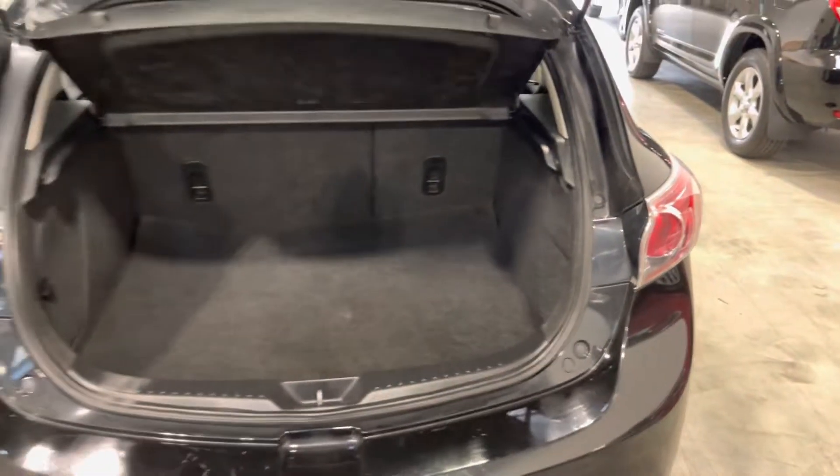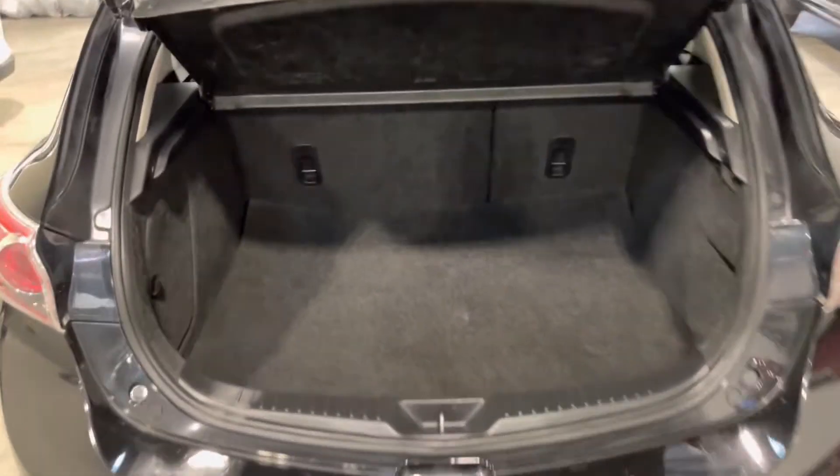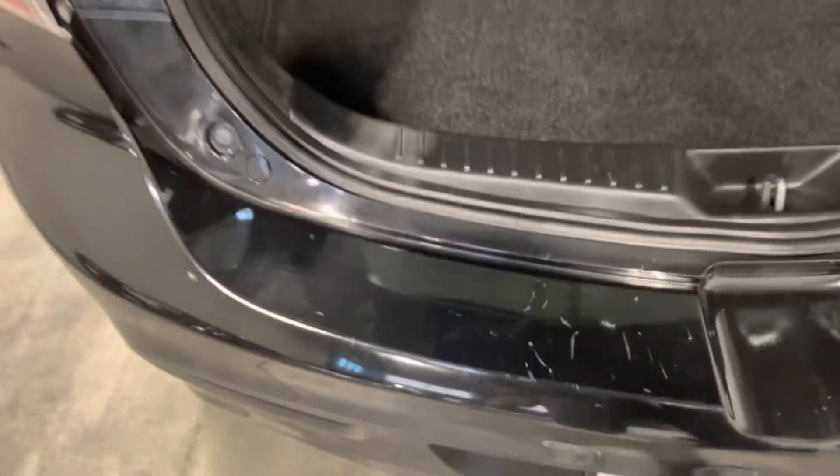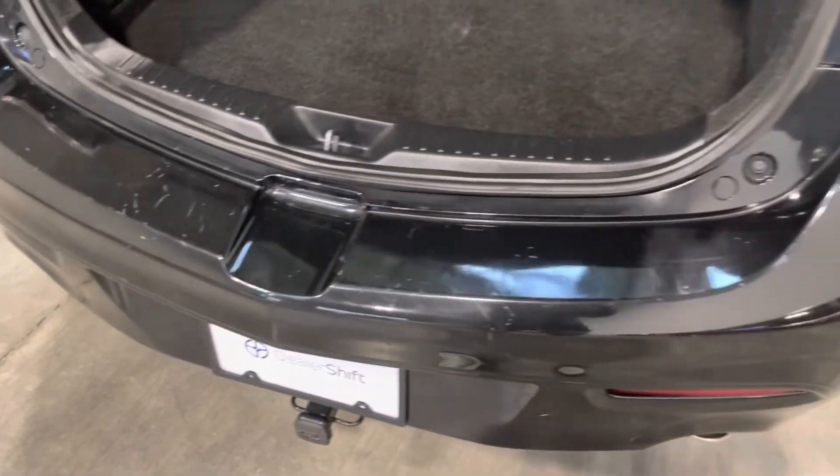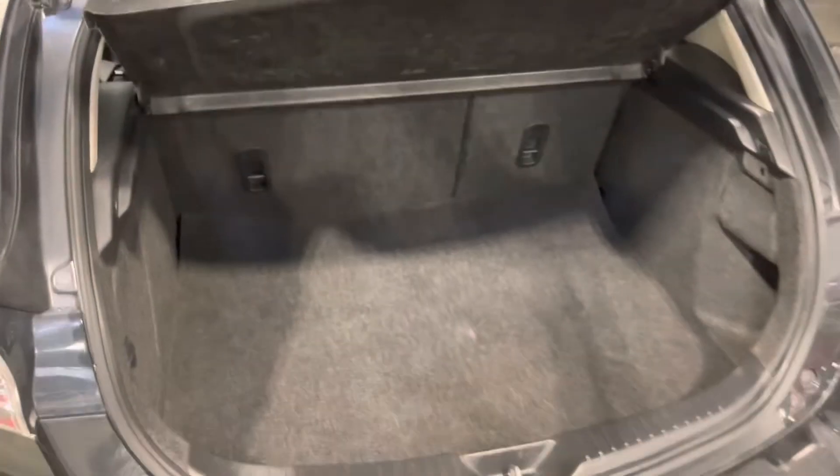Around the back of the vehicle now, here's a look at your trunk hatch space. There are a couple of marks to point out on the rear bumper, so again head to dealershift.ca for photos of any blemishes. The rear seats do fold flat down in this one, giving you extra space if needed.